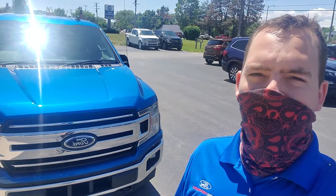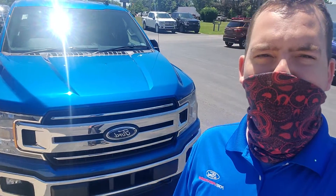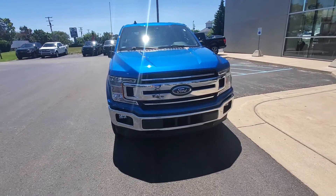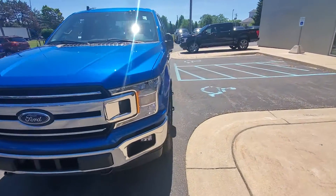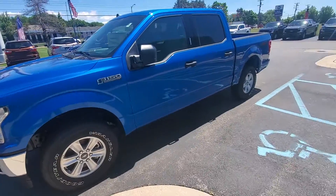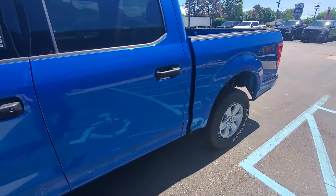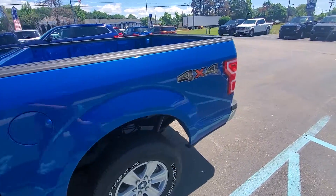Ford in Grand Haven, just wanted to send you a walk-around video of this 2020 F-150 that you're looking at. Got the chrome bumper and grille, it's an XLT. It's a beautiful velocity blue.